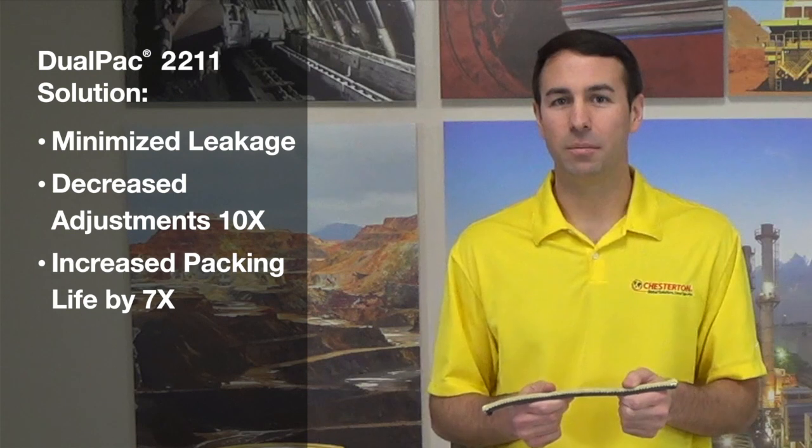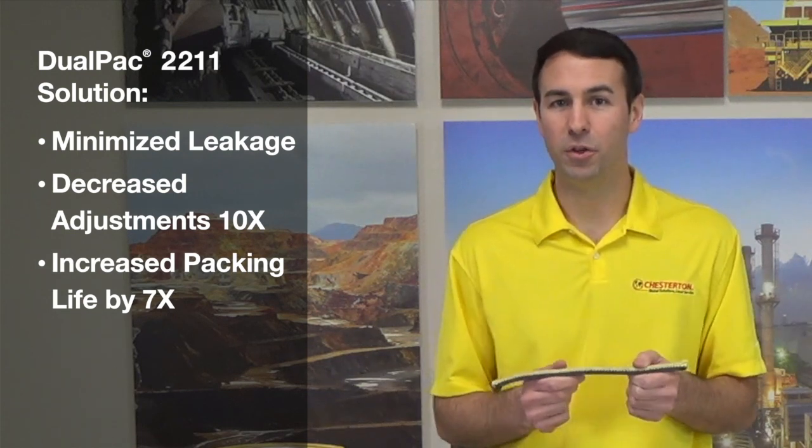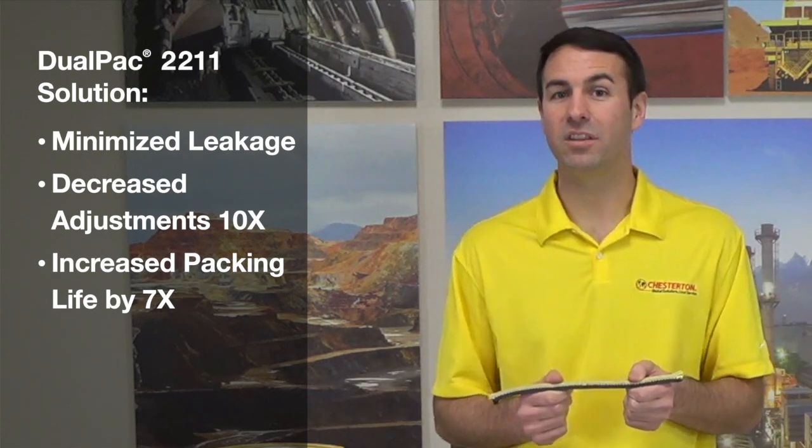By installing Chesterton's Dual Pack 2211, the customer was able to achieve a tight seal with fewer adjustments, and they increased the life of their packing by over seven times.